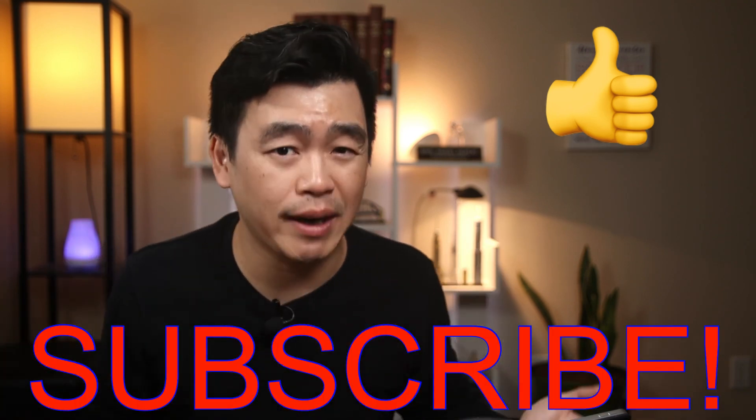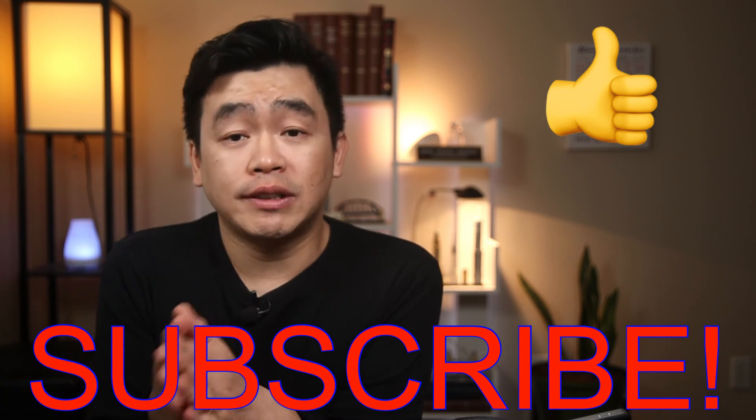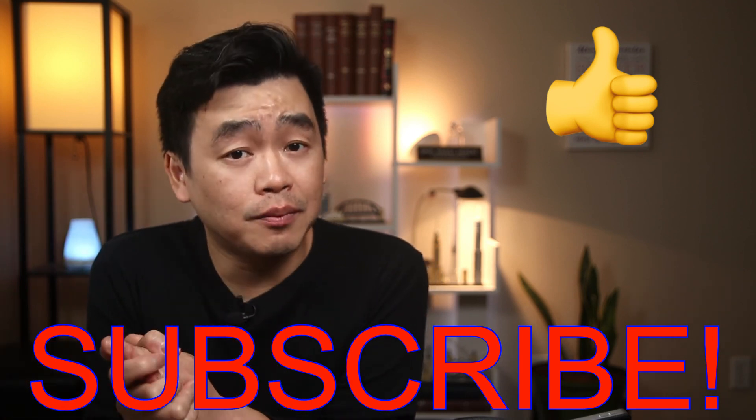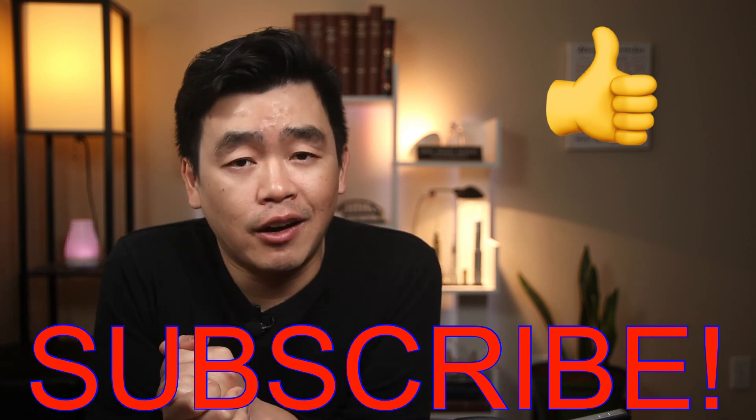That's all I have for today. Please give me a like if you got value. If you are new here, consider subscribing — it's free to you and it helps me support my channel. Feel free to leave any comments or questions down below; I will read and respond to all of them. Have a wonderful rest of your day. Until next time, take care and goodbye.